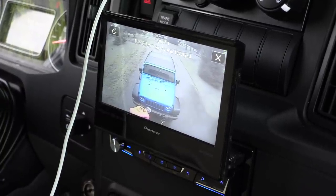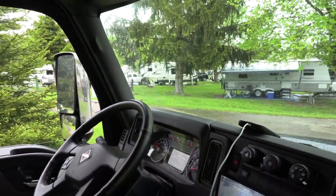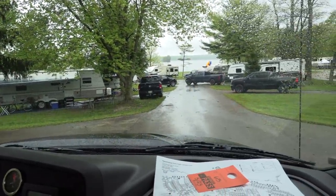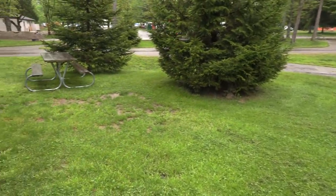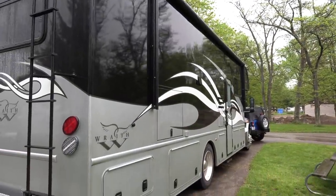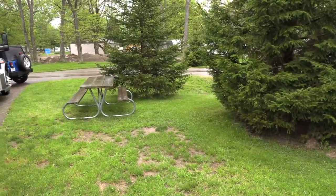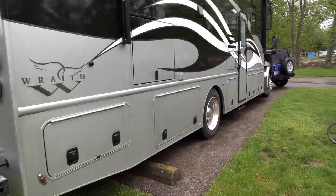I can see Mike unhooking the Jeep — we're at our site. Getting ready to back in. Pretty hopping place right now; there are people arriving all over. Just taking our time, being patient. Of course, it's raining. We are all backed in. That is a giant beauty — look at the Jeep in front. Worked out pretty good, no issues. Mike backed it in like a boss, but it was raining so I just stayed in.